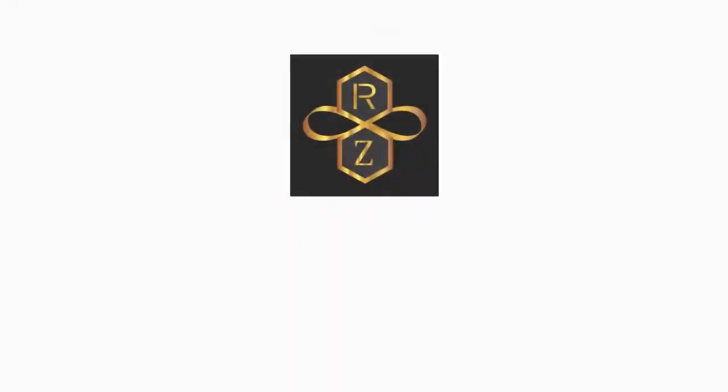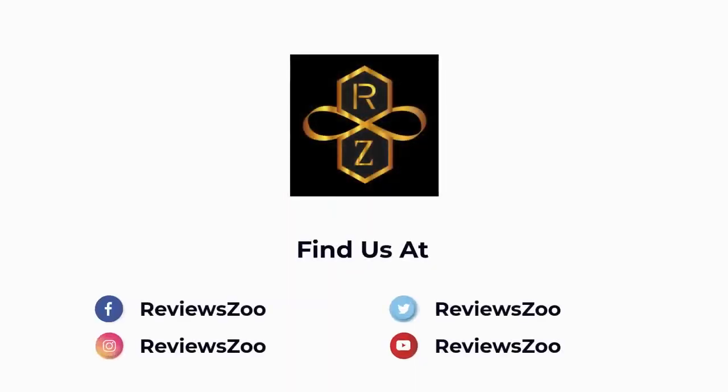8. Thule Helium Pro Hitch Bike Rack. Thank you.